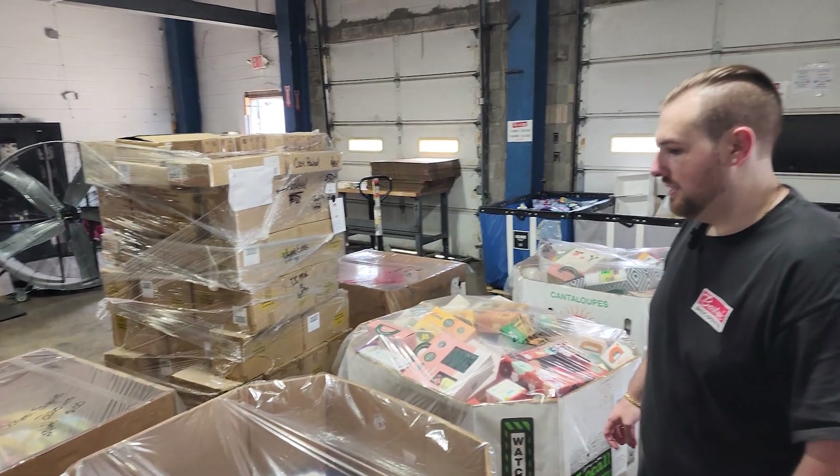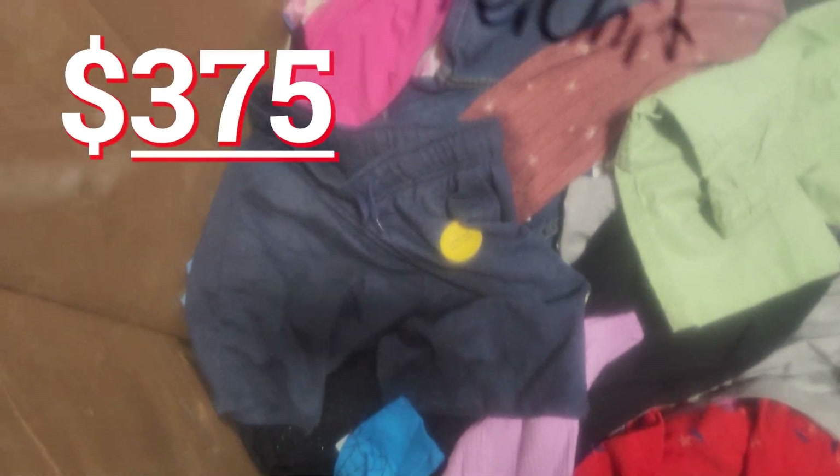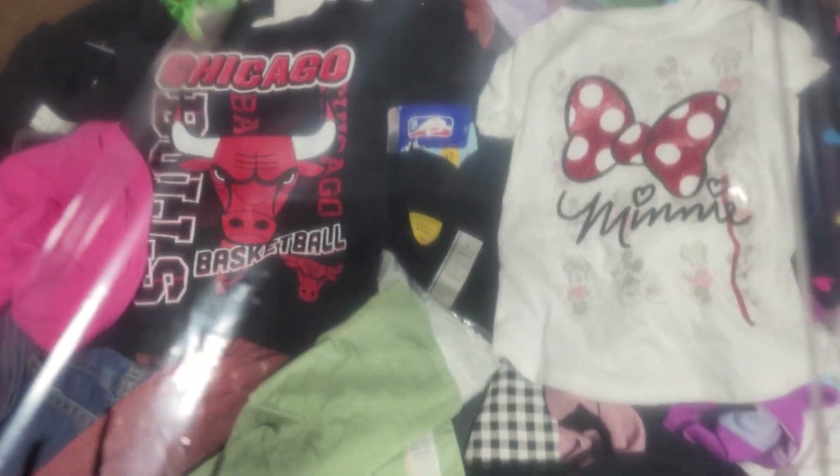We have 300 units of kids apparel at $1.25 per unit, so that is $375. We typically always have apparel available. If we don't, we can get an order together for you within a couple of days and call you.